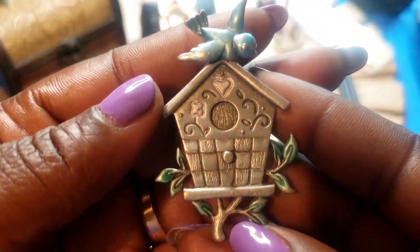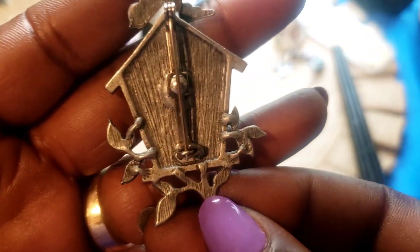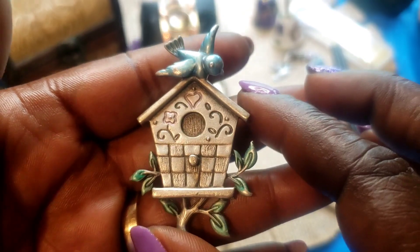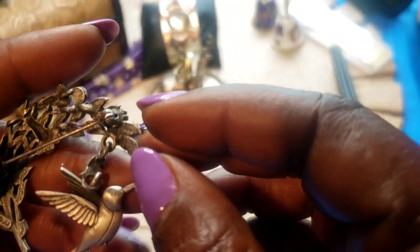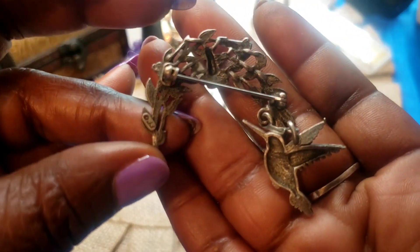We also have this brooch — it's a Tweety Bird. These are pewter, I believe. This one is not marked. I thought it was a JJ but I can't find the marking on it. Next we have this one here — this one is a JJ. I wonder if the other one is JJ too and I just can't find the marking on it.